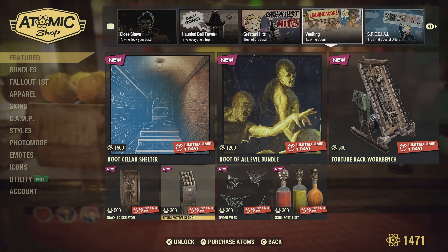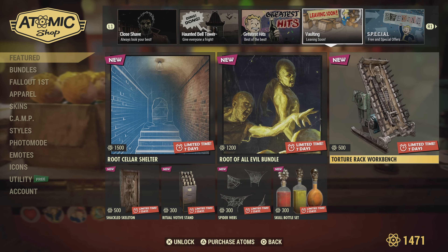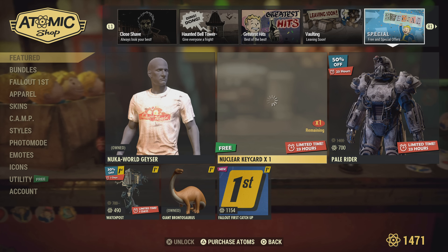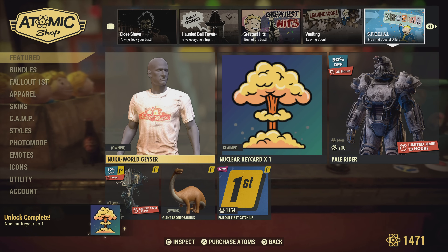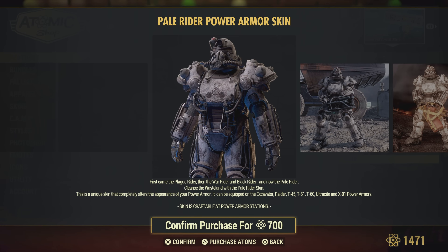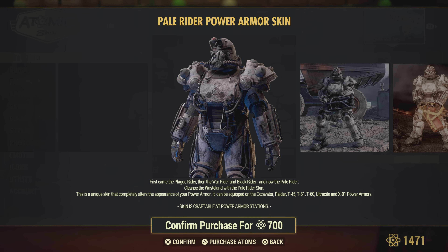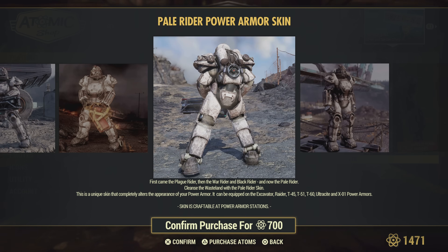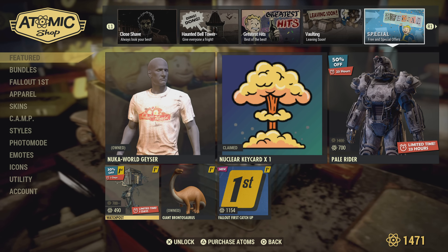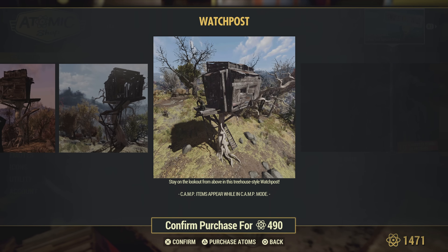A nuclear key card is free for today. The Nuka World geyser outfit or shirt. The Pale Rider — I think that's new too — that's actually pretty cool. It's for the T45, T51, T60, Ultracite, and X01, so no Union, Hellcat, or T65 unfortunately — keep that in mind if you're buying it. And the watch post — I think this may be new as well.